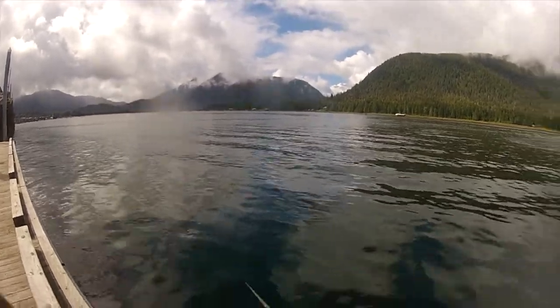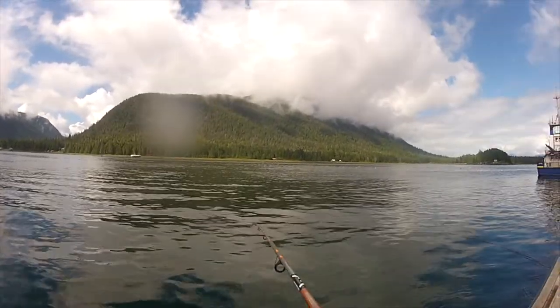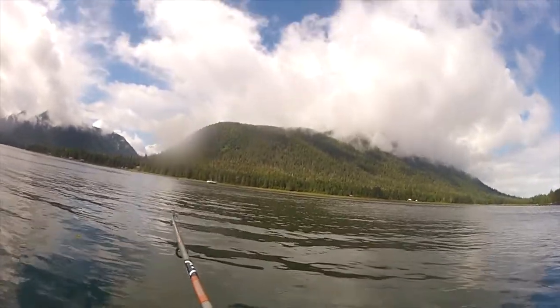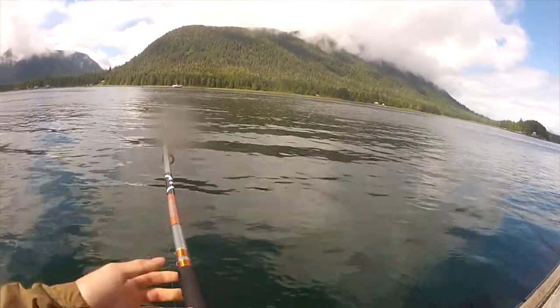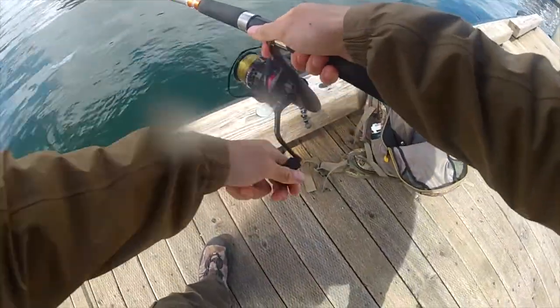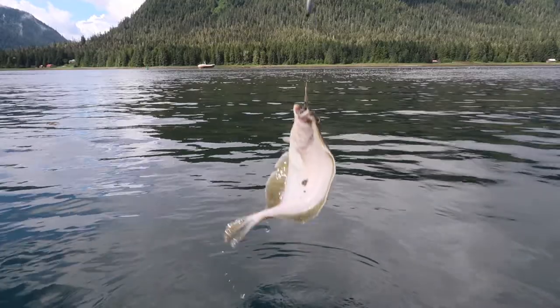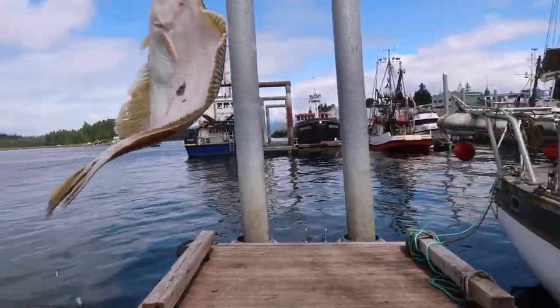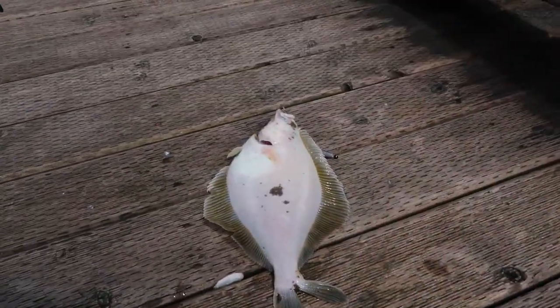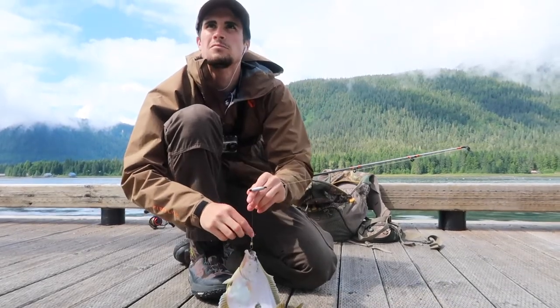Still getting bites down there. I think I set the hook too hard and pulled it farther than I wanted to. I'm still getting hits. Got something — come on halibut, let's go! He's got a little more fight than I thought. Got another one! This is risky but I'm gonna try to get it on a better camera. All right, we're gonna get this one in — there she is folks! Got the second one. The last one was a little bigger but hey, I'll take this all day. Got my two!